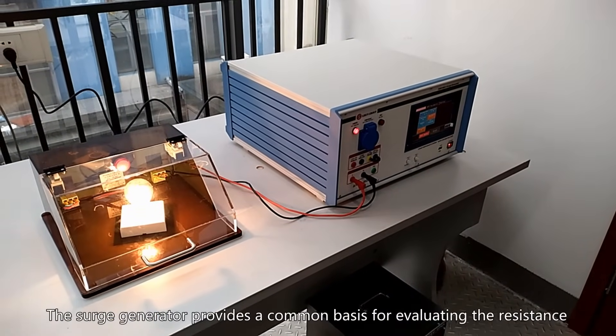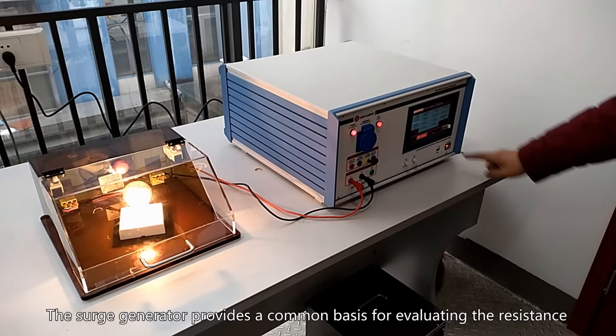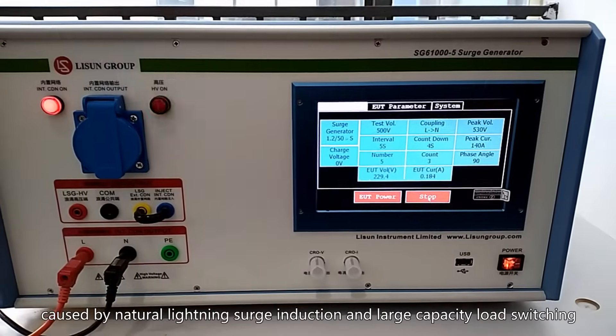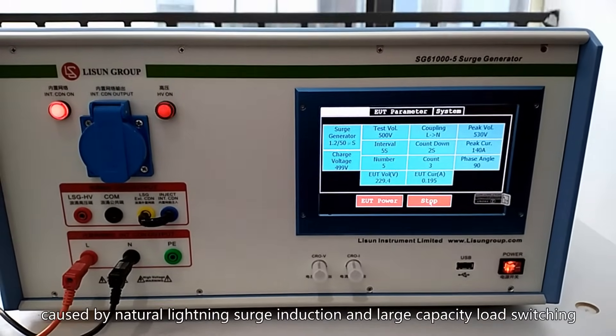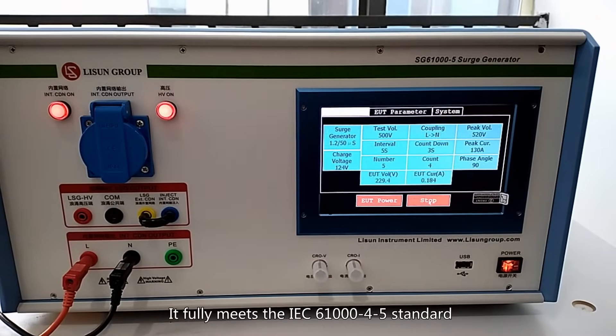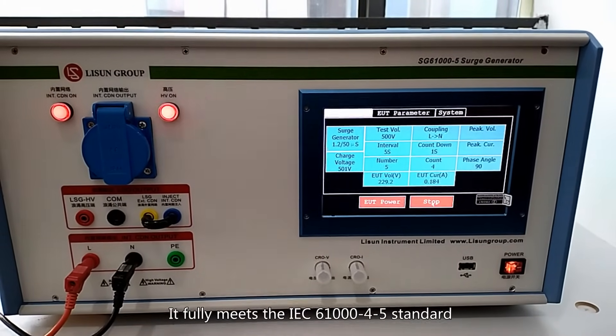The surge generator provides a common basis for evaluating the resistance of power cords and internal connectors to high energy transient interference caused by natural lightning surge induction and large capacity load switching. It fully meets the IEC61000-4-5 standard.